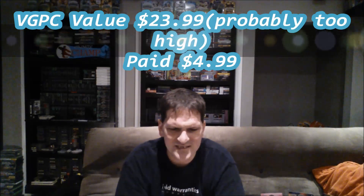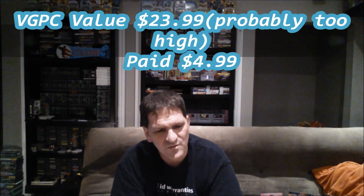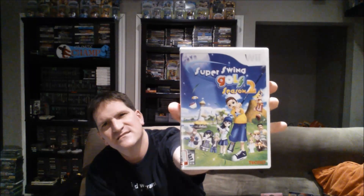Another one I found at a Goodwill was Super Swing Golf Season 2 on the Wii. This one is complete, and I think there's even a French manual in here. I don't see any Nintendo Club points — I don't think you'd find those in these games, but correct me if I'm wrong. Still cool nonetheless — a quirky kind of golf game. I don't know if I'll keep it necessarily, but it's worth what I paid for it. I only paid $3, so pretty good deal right there.